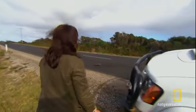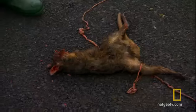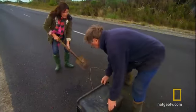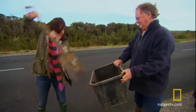Oh my goodness me! What kind of an animal is this? This is a paddy melon. It's like spaghetti. Oh goodness me, there's an art to this isn't there? You've done well.